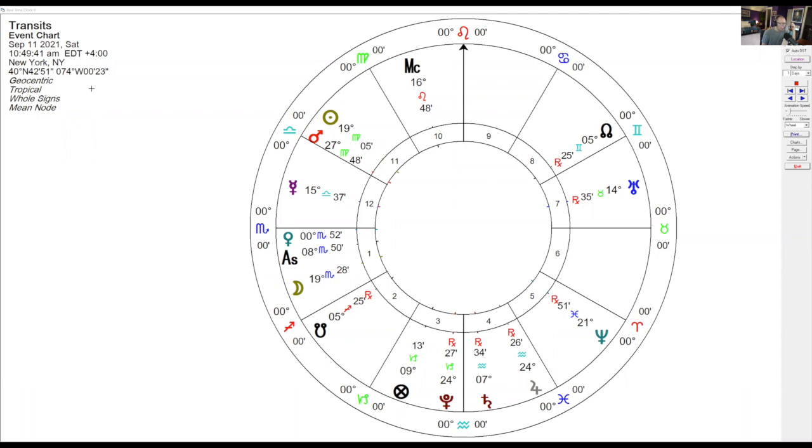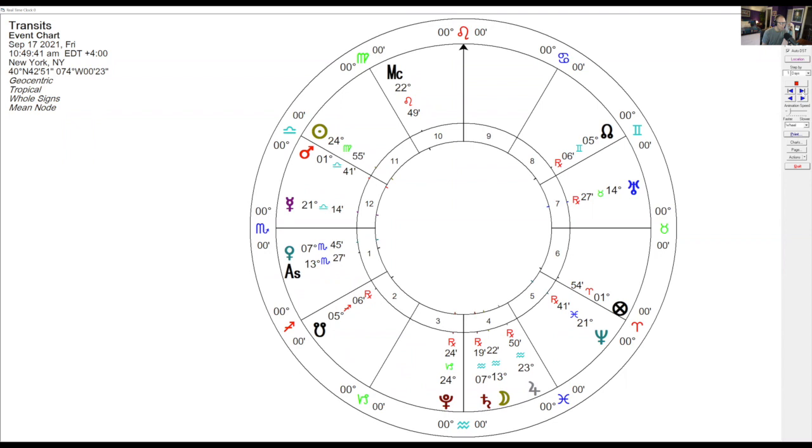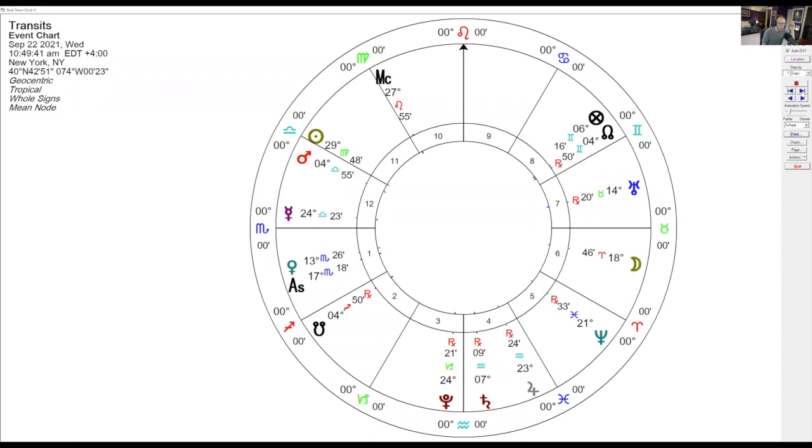Let's take a look at the dates. The first date of Venus's square to Saturn is going to be taking place right around September 16th and 17th. Then the opposition to Uranus — which is also happening as Mercury is squaring Pluto and getting ready to turn retrograde; Mercury is in Venus's sign — that opposition will happen around September 22nd and 23rd. So between now and the next two weeks, you're going to see some real fireworks from Venus.